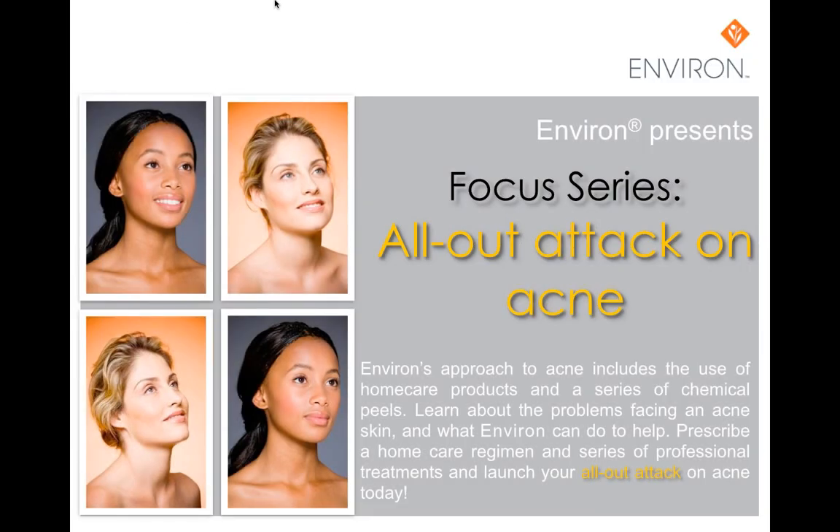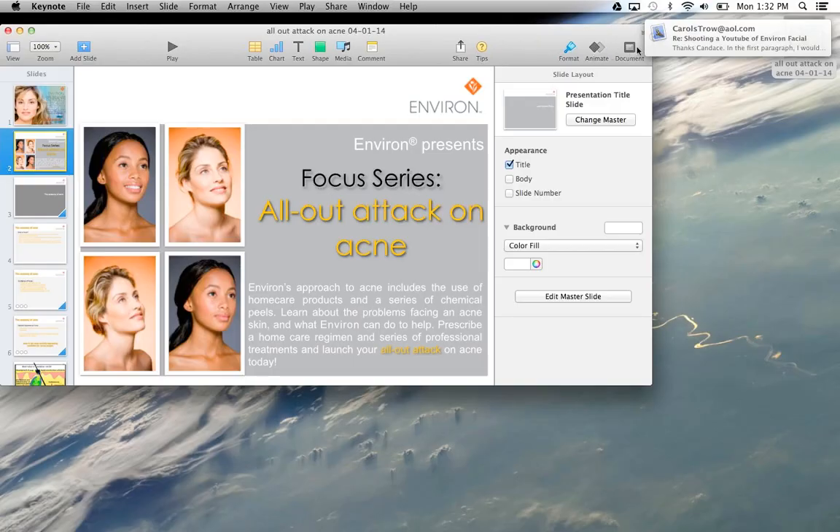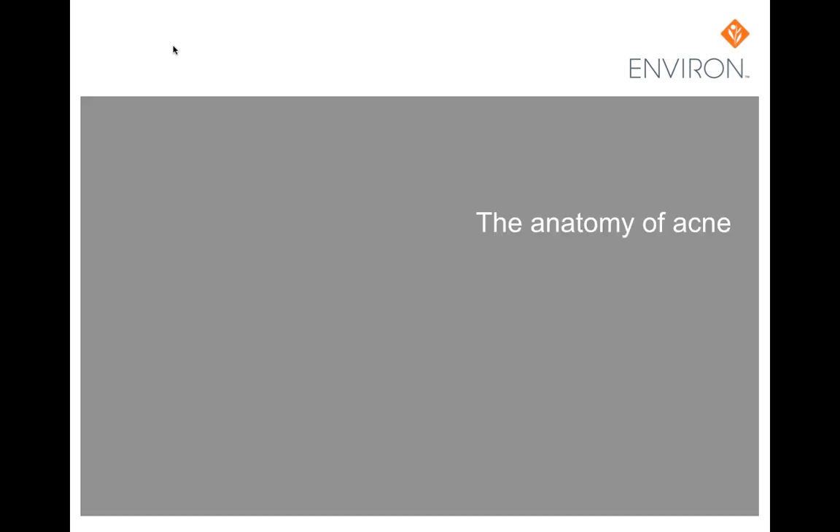Welcome to Environ's presentation of our all-out attack on acne. What we are trying to do today is give you a good overview on Environ's approach to peeling. This includes a series of chemical peels and the correct home care products. We're going to learn about the problems facing a problematic skin and what Environ can do to help, prescribe a home care regimen and series of professional treatments, and launch our all-out attack on acne today.